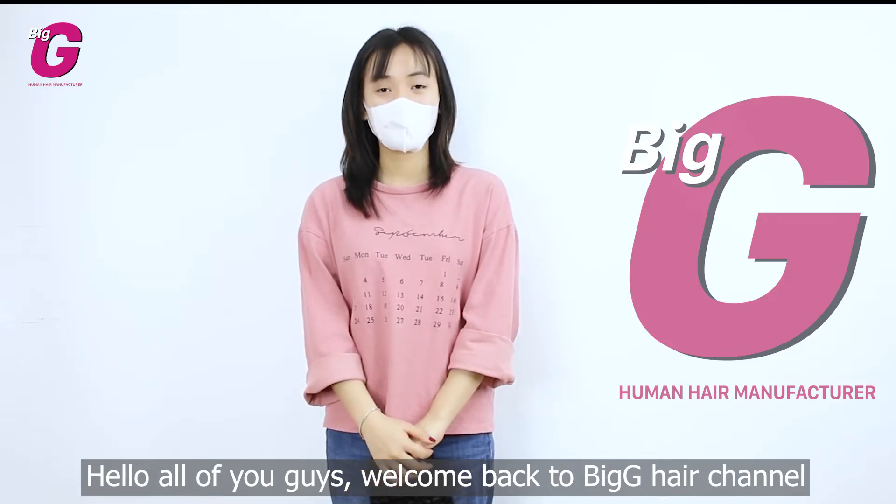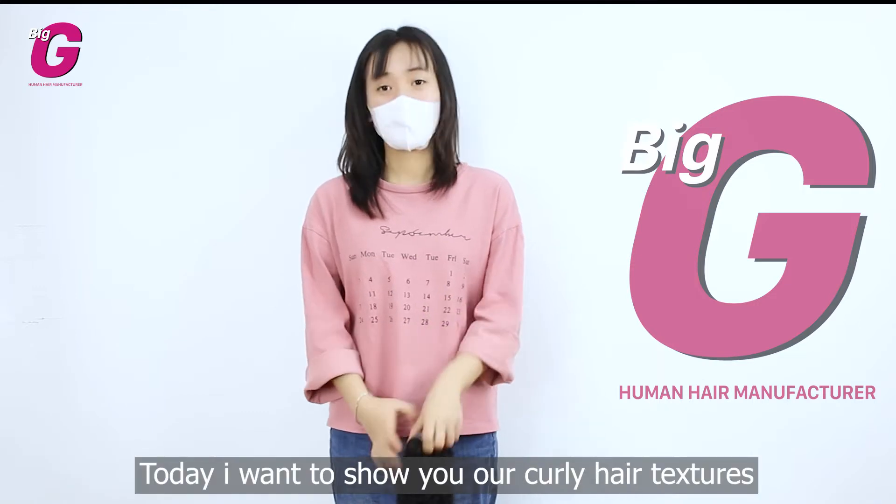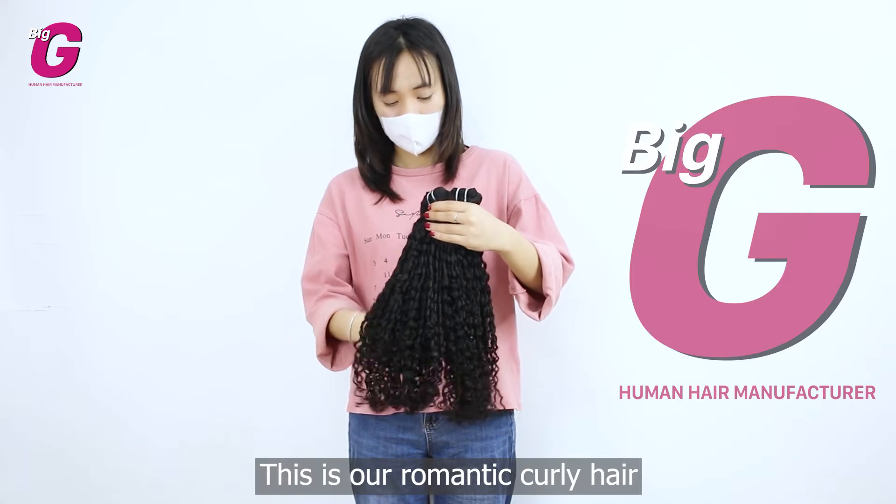Hello everyone, welcome back to Big D hair channel. I'm Yoli from Big D hair. Today I want to show you our clothing hair texture. This is our romantic clothing hair.